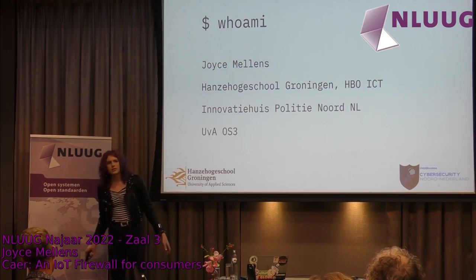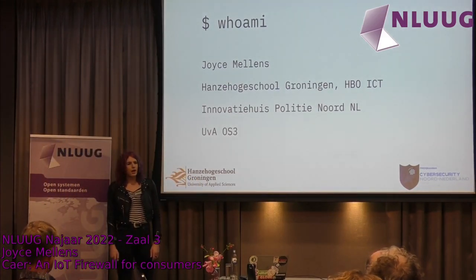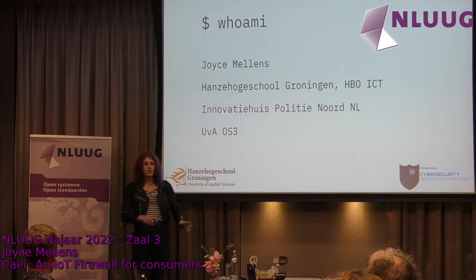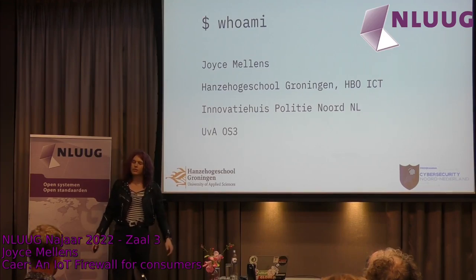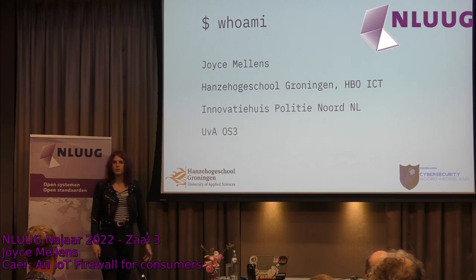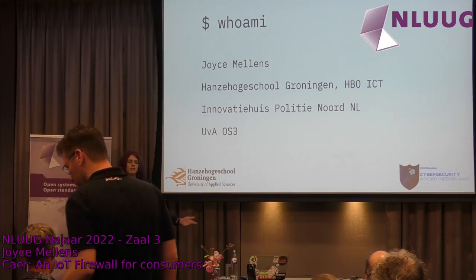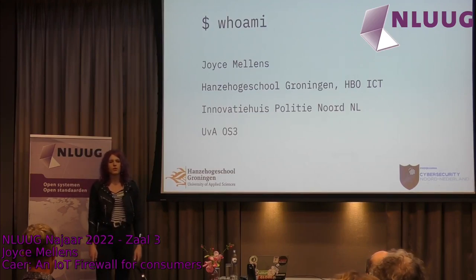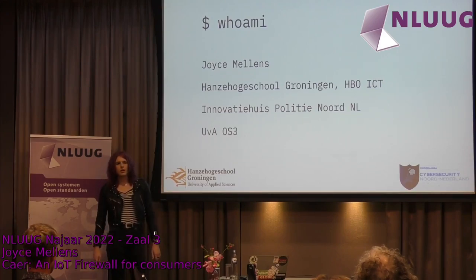In 2019, I was finishing my bachelor's and looking for a project. I found one for the Northern Innovation Hub for the Dutch Police — Innovatiehuis Politie Noord-Nederland. They have a setup where anyone who works for the police can drop an idea in the idea box, and the innovation hub gets an intern to build it. They had an idea for an IoT firewall for consumers. That interested me because most education rightly focuses on enterprise systems — large, administered systems. But how do we build something for consumers when there isn't an expert to manage it?